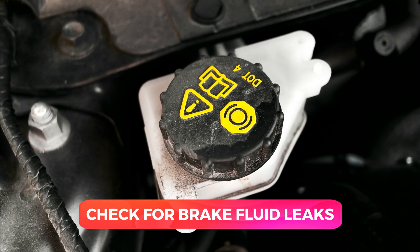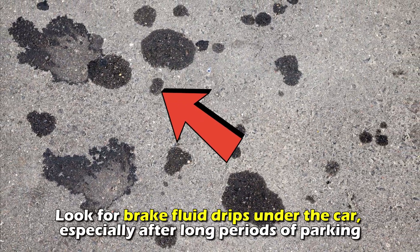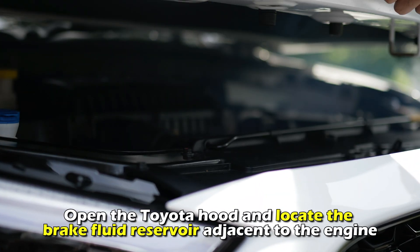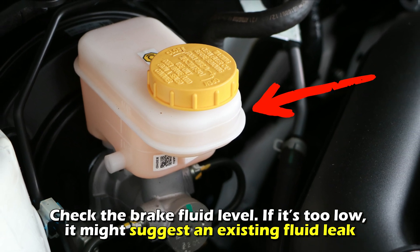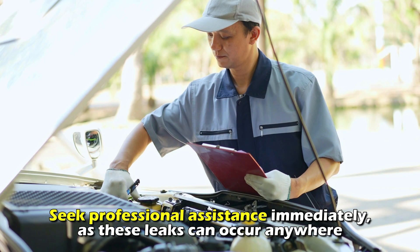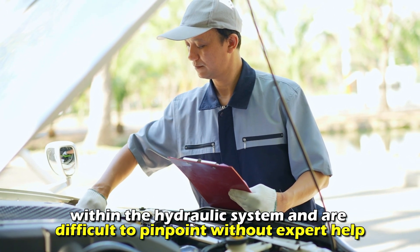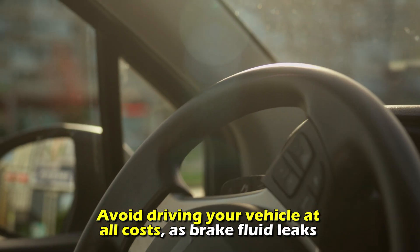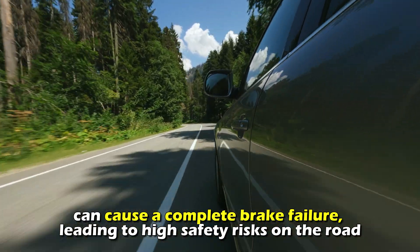Check for brake fluid leaks. You can inspect for brake fluid leaks through these steps: Look for brake fluid drips under the car, especially after long periods of parking. Open the Toyota hood and locate the brake fluid reservoir adjacent to the engine. Check the brake fluid level — if it is too low, it might suggest an existing fluid leak. Seek professional assistance immediately, as these leaks can occur anywhere within the hydraulic system and are difficult to pinpoint without expert help. Avoid driving your vehicle at all costs, as brake fluid leaks can cause a complete brake failure, leading to high safety risks on the road.